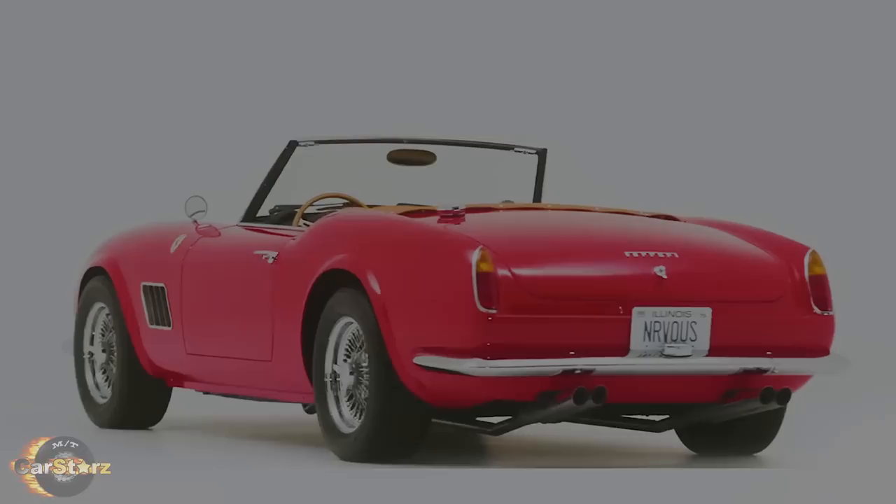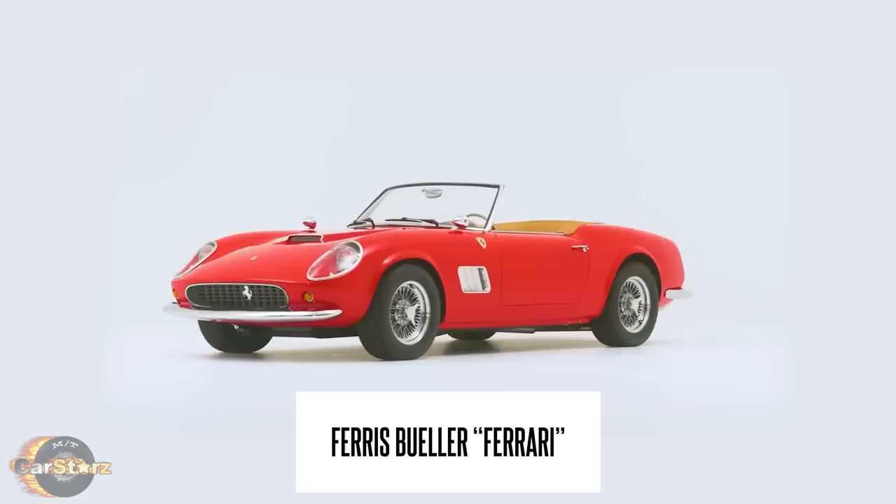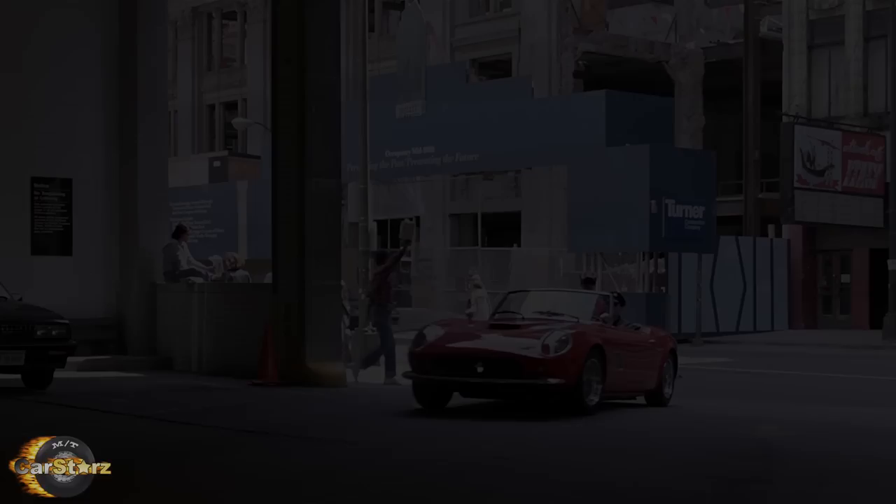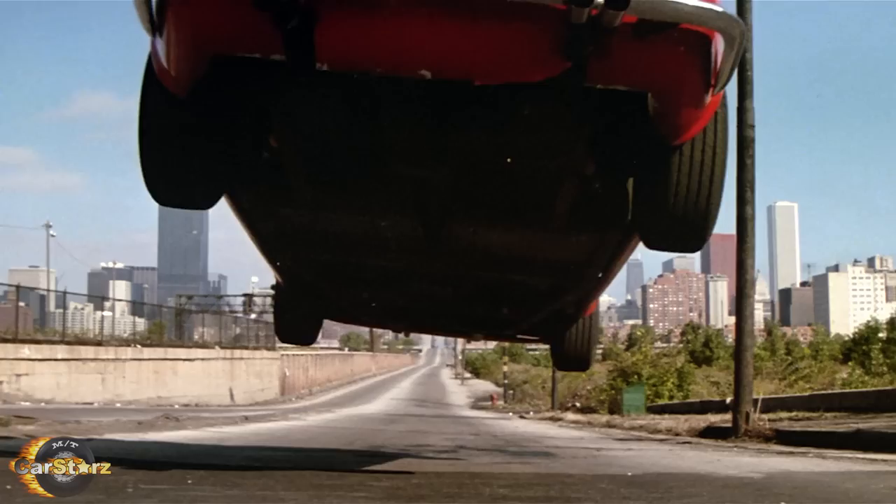Fact number one. There were three different cars used to portray the 1961 Ferrari 250 GT California in the film. Fortunately, none of them were actually Ferraris at all, but just three 1985 model detailed replica cars built by the Mondina Design & Development Company. One car was the main hero actor-driven car, another a stunt jump car, and lastly one was a designated prop crash car with no engine or drivetrain.